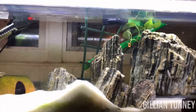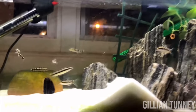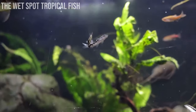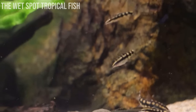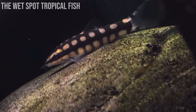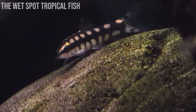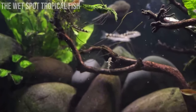Dwarf chain loaches won't only eat Malaysian trumpet snails - they'll also eat smaller bladder snails and ramshorn snails. They do have quite small mouths so they can't eat snails bigger than their mouth. An important thing to keep in mind is that they are a schooling fish and prefer to be with their own species, so getting a school of around four to six is super beneficial for eradicating your snail population. The great thing about a small group is you can move them from tank to tank depending on which has the worst infestation.